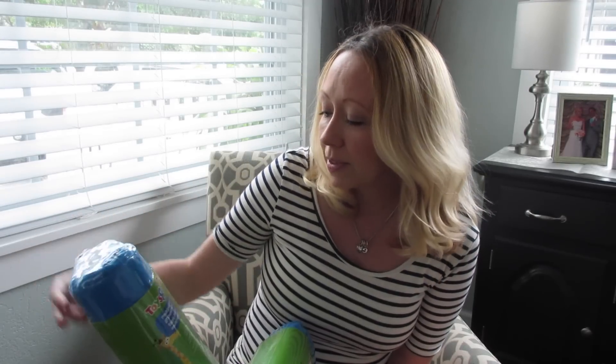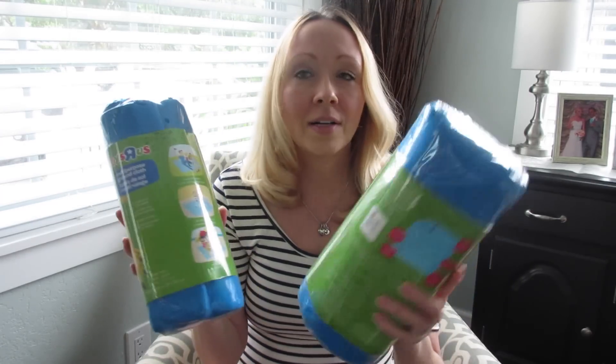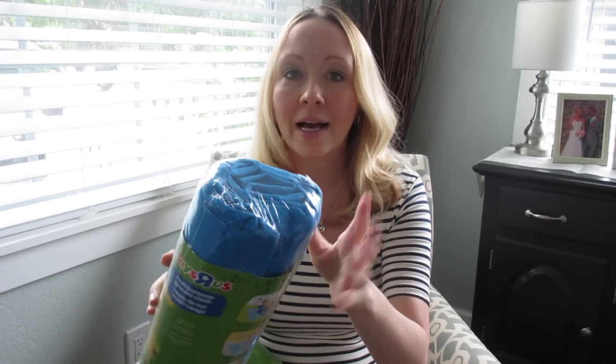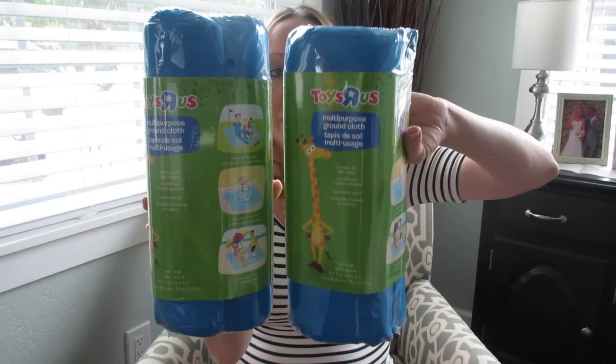Next I got these multi-purpose ground cloths, again for taking to the beach and stuff like that. They were on sale, buy one get one free — I think they came out to $1.25 a piece. They look like this blue material, not plastic, kind of like netting, like you'd find inside gym shorts. So we got two of those just because they were buy one get one free, and we're excited to use those at the beach.